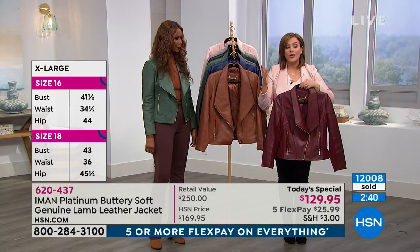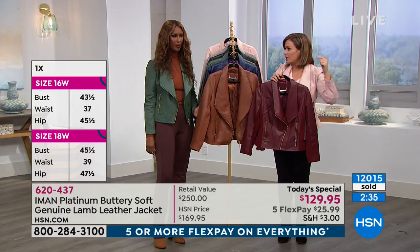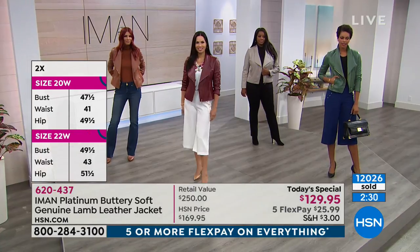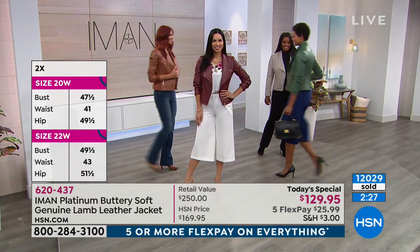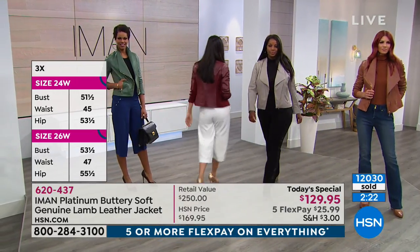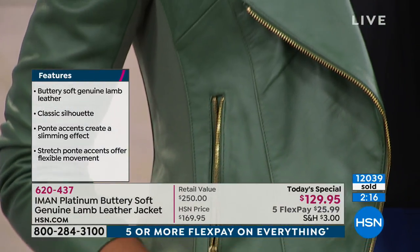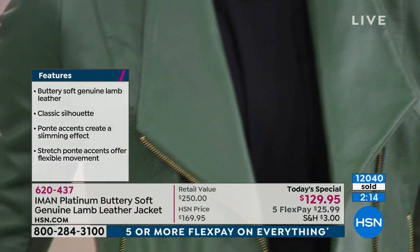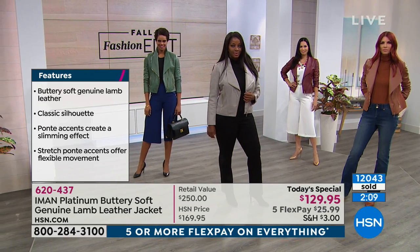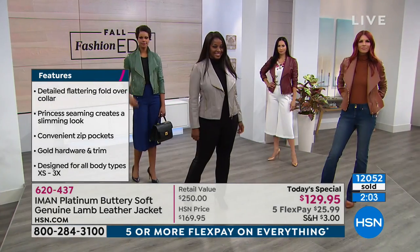Almost invisible to everybody out there — only you know how amazing and comfortable this jacket is. You're going to want to live in this jacket. You've got nothing to lose and everything to gain on a piece you will wear so much, casually and dressy. What a steal it really is. Let me remind you — this is the Platinum Collection, a limited collection. Once it sells out, we don't bring it back. The star of the collection is this lamb leather.